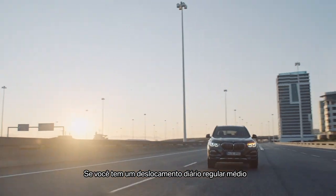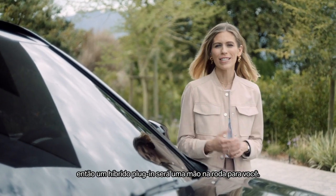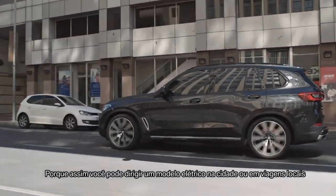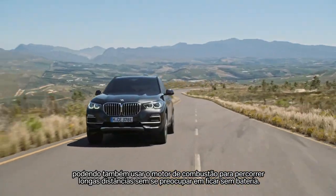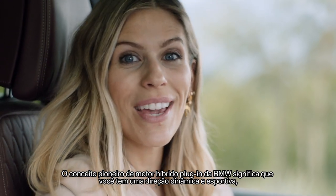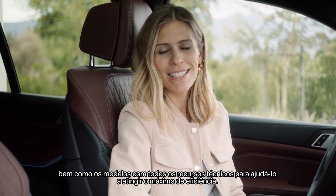If you have a regular daily commute of average distance and you have charging possibilities routinely available, then a plug-in hybrid is going to be perfect for you. You can drive electric in the city or during local journeys, saving fuel and contributing to cleaner air, and then use the combustion engine to drive across country without worrying about an empty battery. The pioneering BMW plug-in hybrid drive concept means you get dynamic and sporty handling, while all kinds of technical features help you take efficiency to the max.